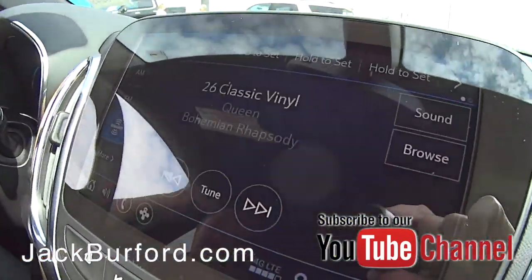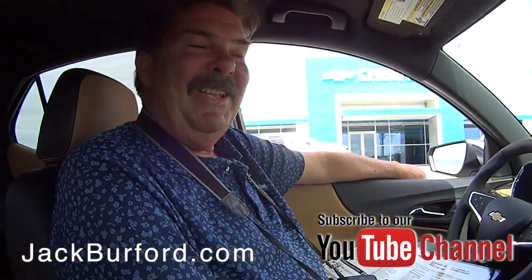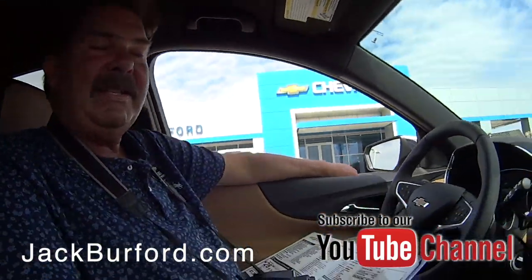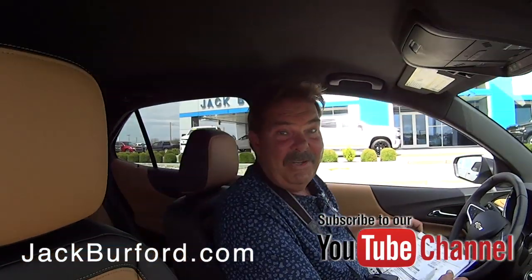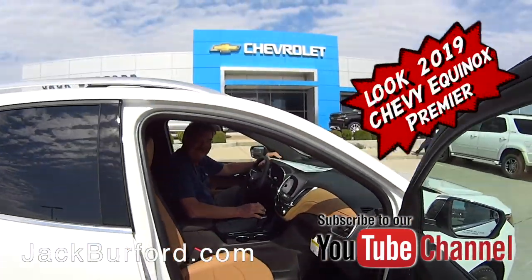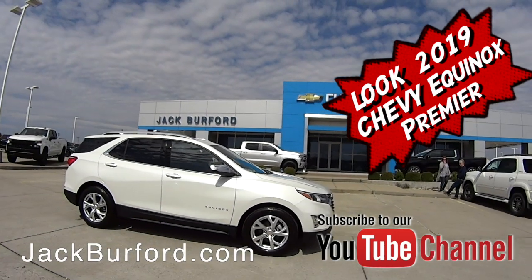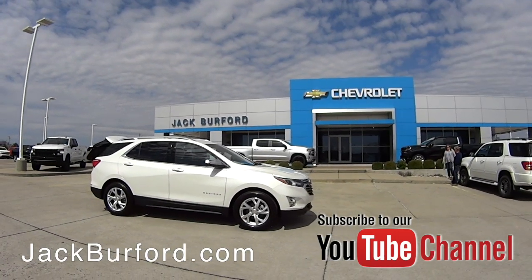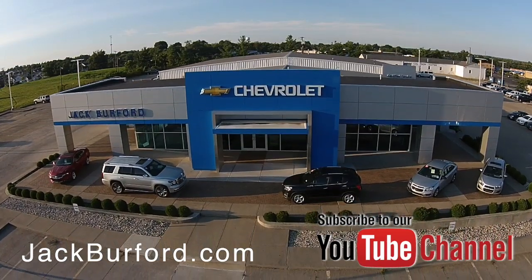Oh yeah, and look — Queen's playing. Nice, on XM. Nice! XM and Classic Vinyl ought to pay me for advertising — you put them on all the time, don't you? I do, I listen to it when I'm out here working. Thanks, Greg. Check out all the inventory at jackburford.com.